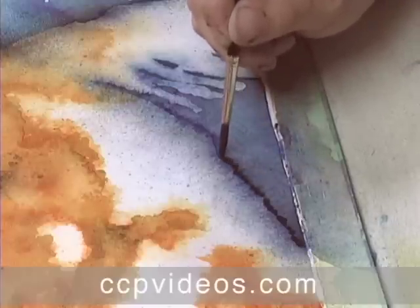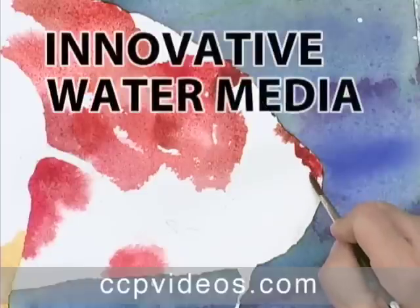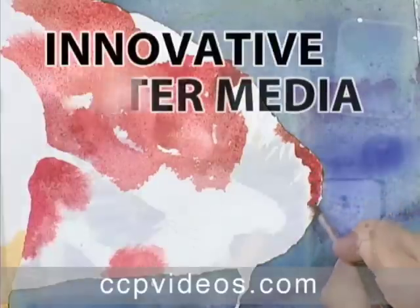Whether you work in watercolor or acrylics, you'll find a new take on your favorite medium in innovative water media with Nicholas Simmons.